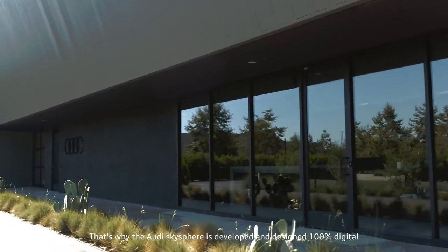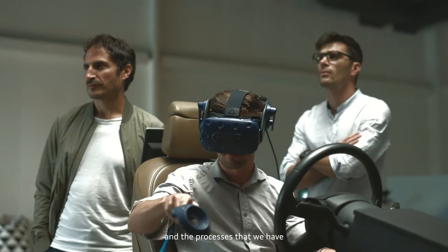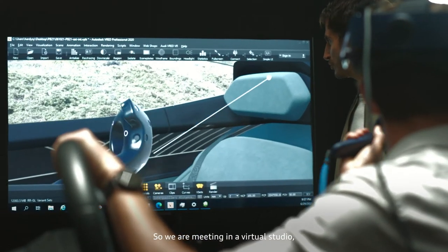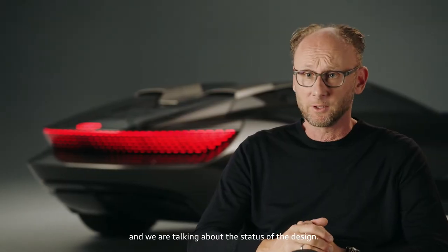That's why the Audi SkySphere is developed and designed 100% digital. The process is that we have a few times a month digital calls, so we are meeting in a virtual studio and talking about the status of the design.